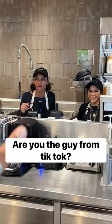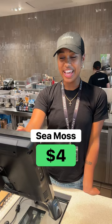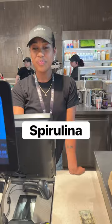Yeah, you can. The almond butter is two dollars. Sea moss, okay. You want to do some probiotics? Yeah. How much for the probiotics? An extra five dollars. Let's do some more collagen, spirulina, something like that.